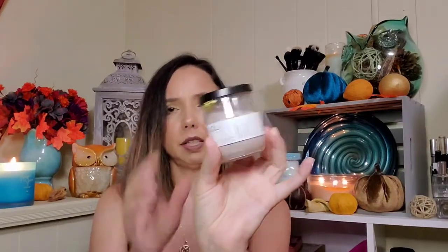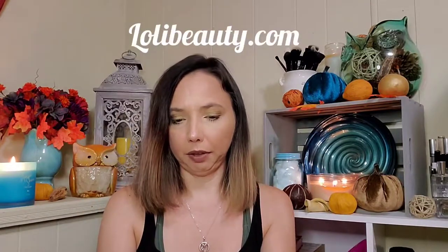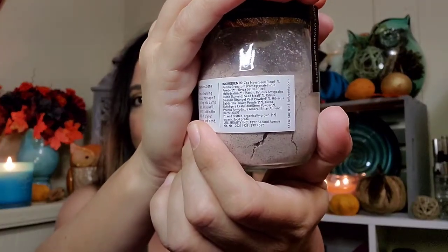Next we have what looks like a dry powder by Loli — oh, this is the purple corn grains. So that's what that little dish is for — it is to make a mask. Ingredients: purple corn, pomegranate, rice starch, kaolin, almond flour, orange peel, hibiscus, yucca root, and bitter almond. Purple corn is purifying, pomegranate is protecting, and almond flour is rejuvenating.